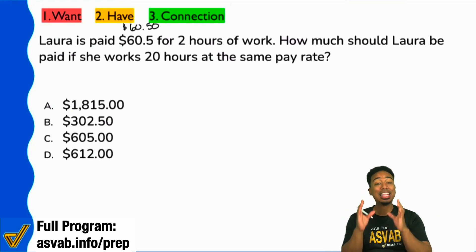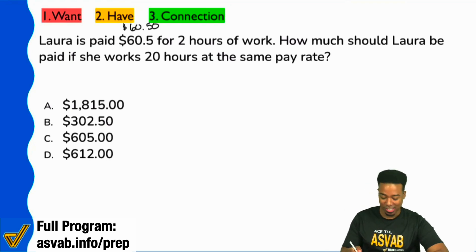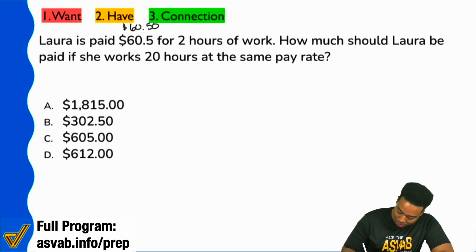Everyone, this is a classic, classic proportion question. Check this out — we're trying to find this much money for 20 hours.